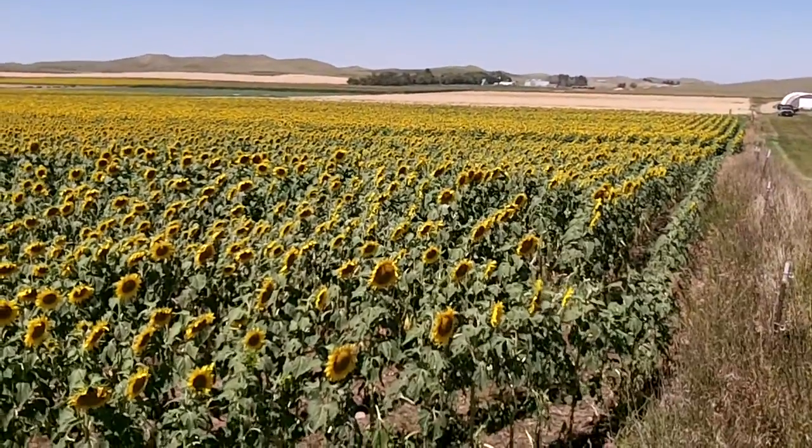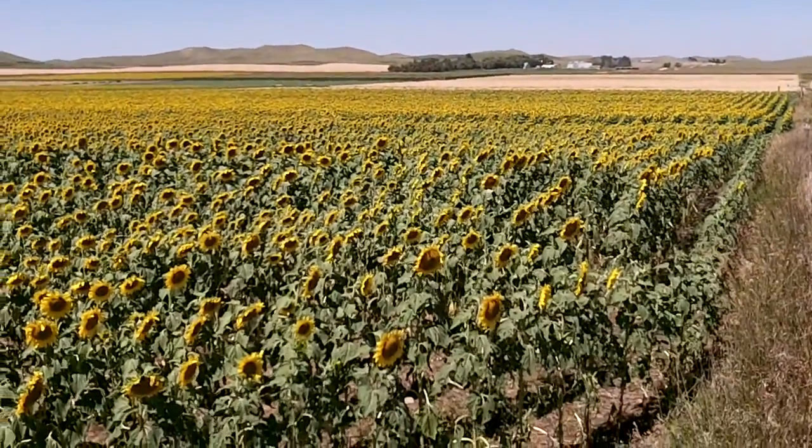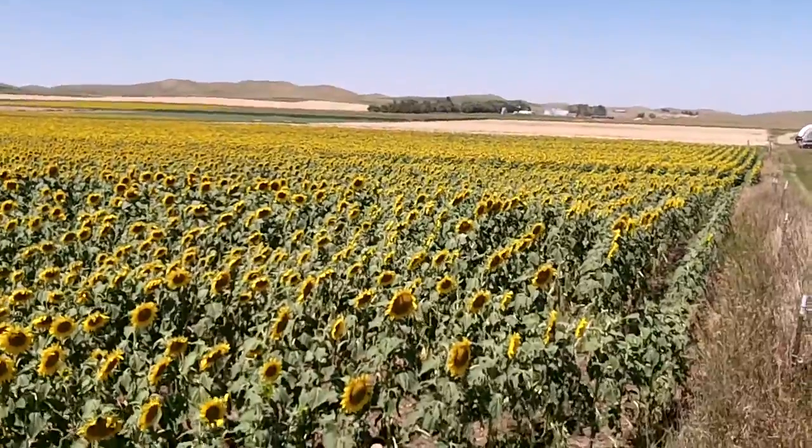This video is being taken at the Dickinson Research Extension Center southwest of Manning, North Dakota.